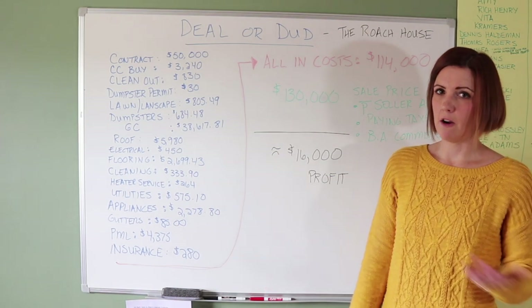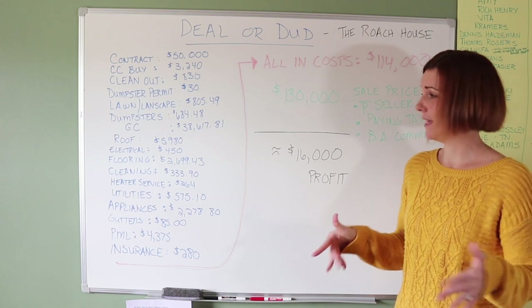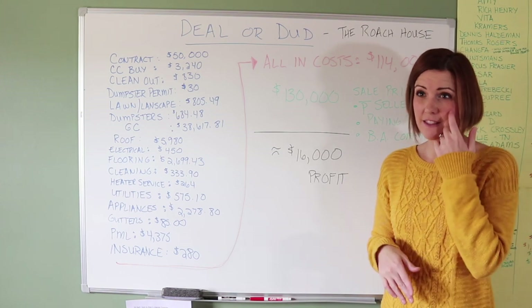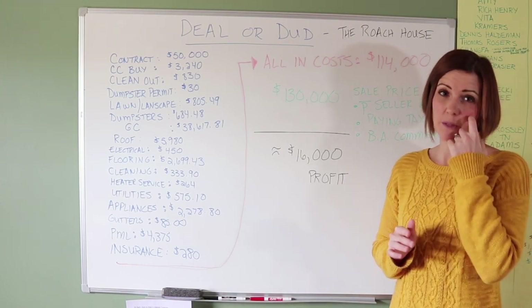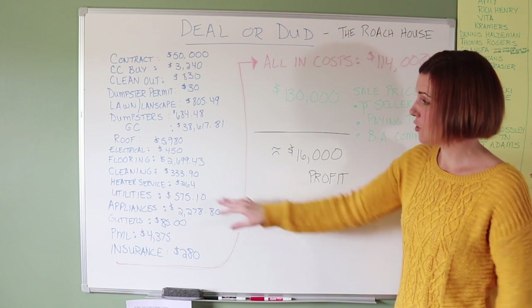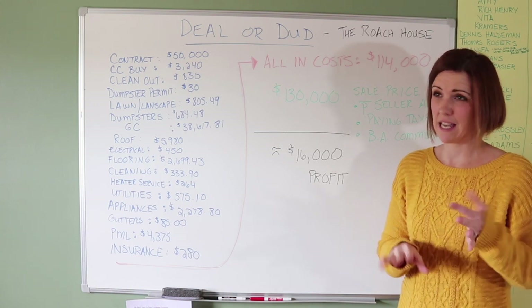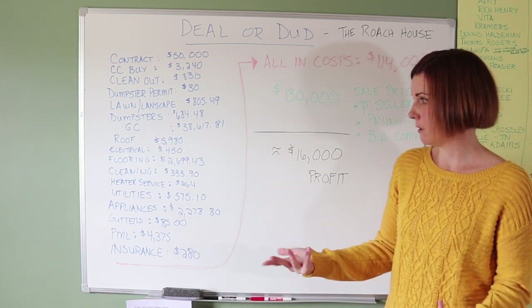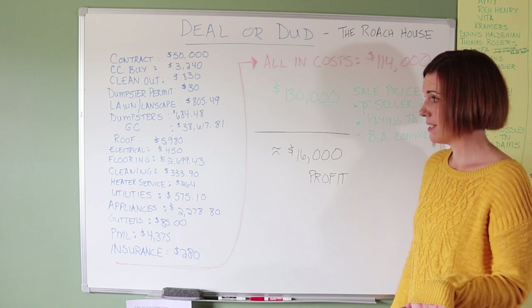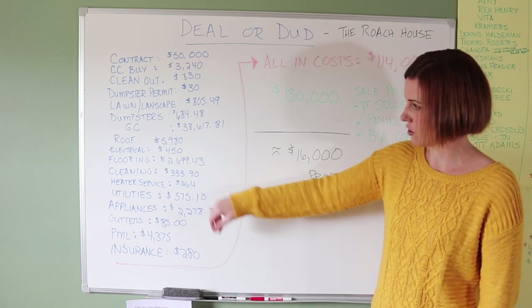Cleaning is another thing most people forget about — my company is called Lazy Girl Consulting, so I don't clean anything myself. After a rehab, the house needs a professional post-construction clean, which is much more intensive than regular cleaning. There's drywall dust and dirt on everything. For $333, we had every window and every square inch of that house cleaned spotless. We also had the heater serviced for $264 to make sure it was functioning properly.